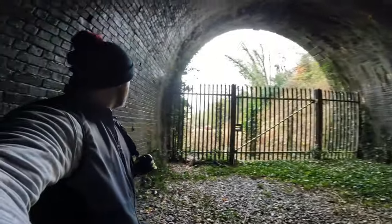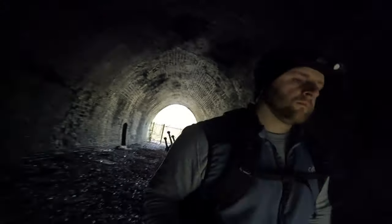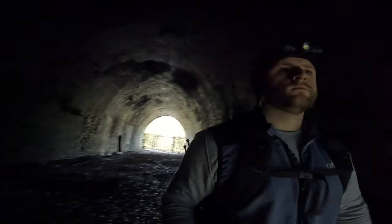Nestled in the stunning Churnet Valley of Staffordshire lies the Oakhamore Railway Tunnel, a hidden architectural marvel that once served as a vital artery for England's industrial revolution.